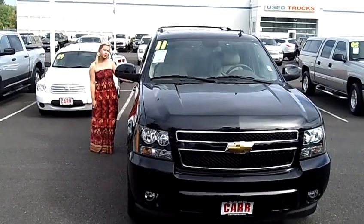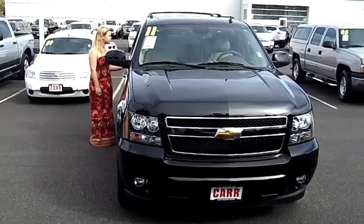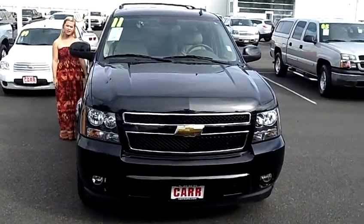Hey, this is Jennifer here at Car Chevy in Beaverton, Oregon, off of Canyon Road. I'm showing you a 2011 Chevy Suburban 1500 LT, stock number CP1787.